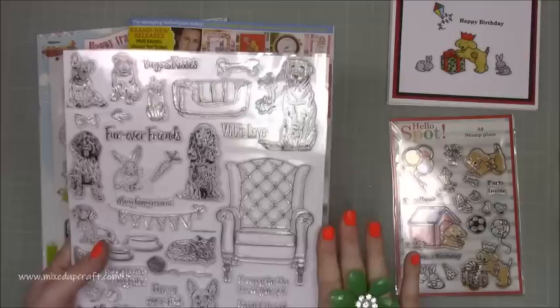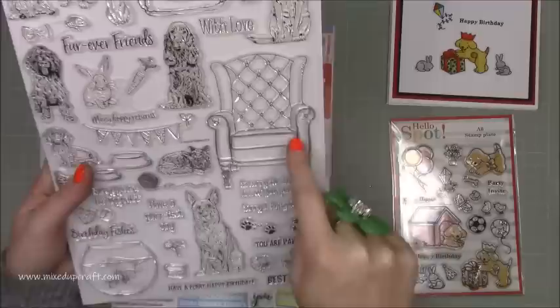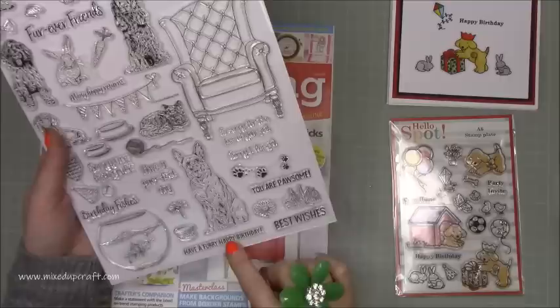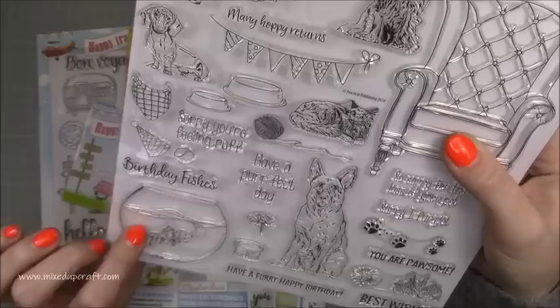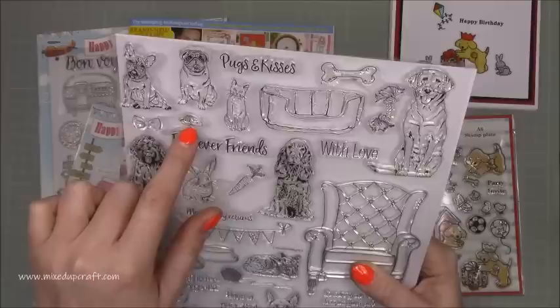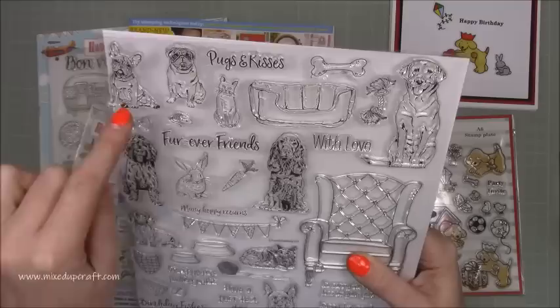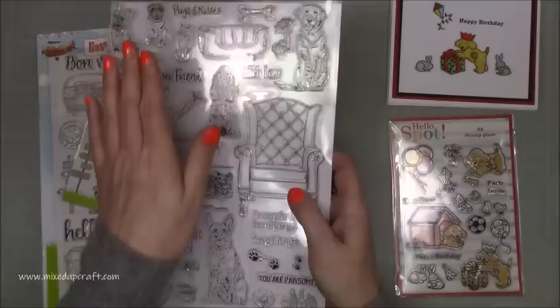This chair stamp really stood out for me because you can put all these wonderful little creatures in it. You've got really lovely puns: 'You are pawsome,' 'Have a furry happy birthday,' 'Have a perfect day,' 'Birthday fishes' with a lovely fish-in-bowl image, 'Sorry you're feeling rough,' 'Many hoppy returns' with a bunny and carrot — perfect for Easter — 'Forever friends,' 'Pug and kisses.' There's a single bow you can add to all the animals. If you can ever get your hands on these A4 size themed stamp sets, they're always great.